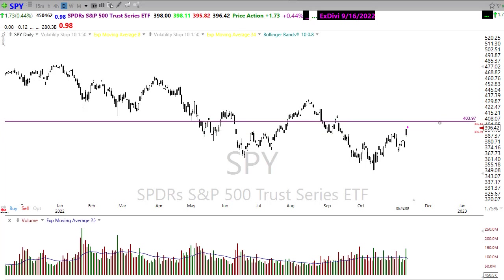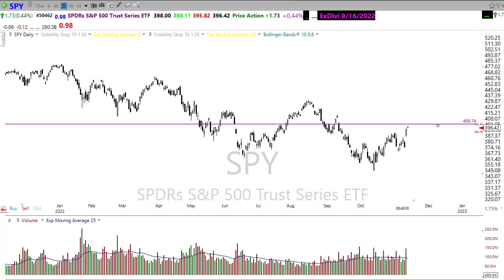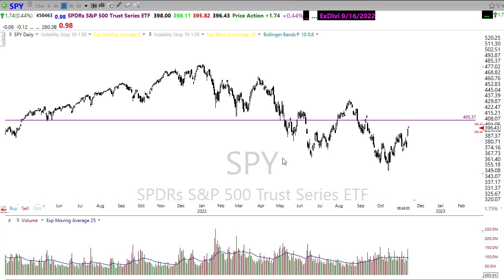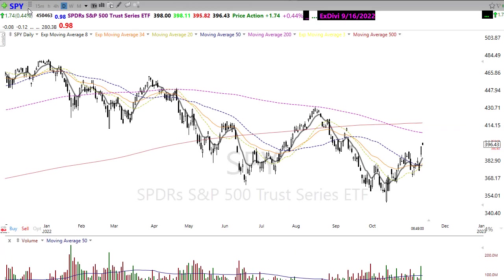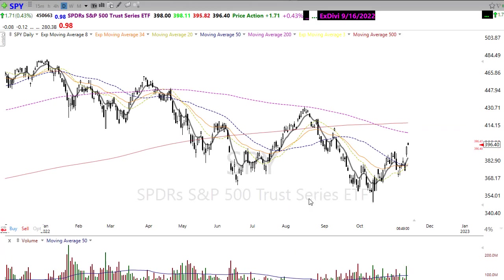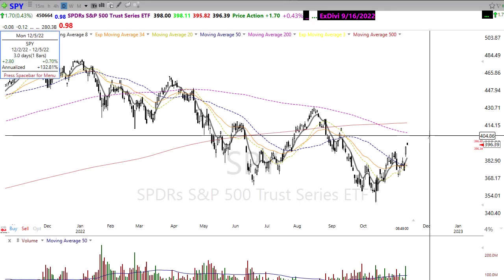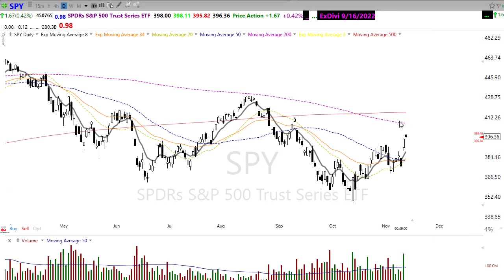As we look up here, we have significant resistance above. We've got the downtrend and we've got price resistance in this chart. It runs all the way back over here. Technically, there was a big push through our 200-day moving average. I think there's a pretty good chance we could test our 50-day moving average, and there's a pretty good chance we could test our 200-day moving average at this point. But we'll want to be pretty careful as we stretch this market up — remember there's some danger involved here.